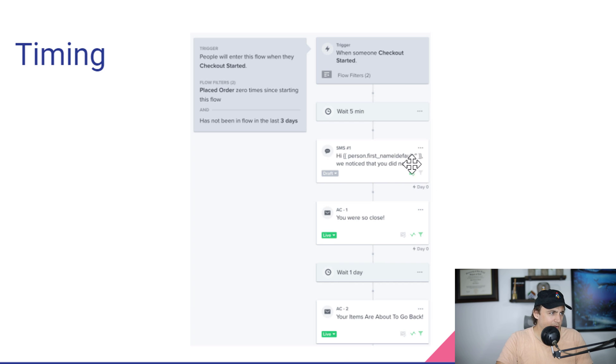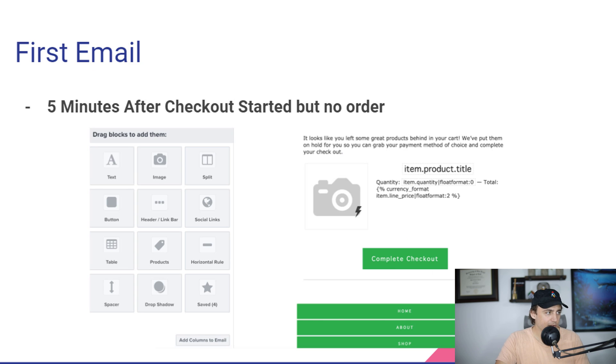Basically, when somebody starts their checkout, it waits five minutes and then sends them an email that says 'you were so close.' The template is very simple — it just says here's how you complete your checkout, and it shows them what they were checking out. The other timing is I wait another day and then say 'we're about to pull your items out of your cart — make sure you go finish it now if you want it to ship.'